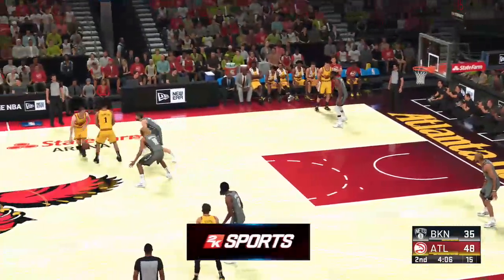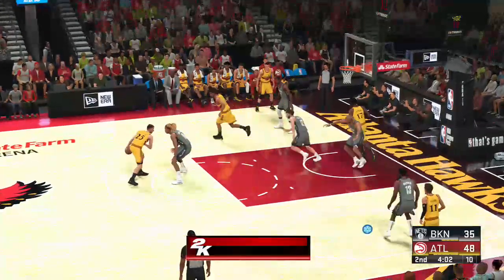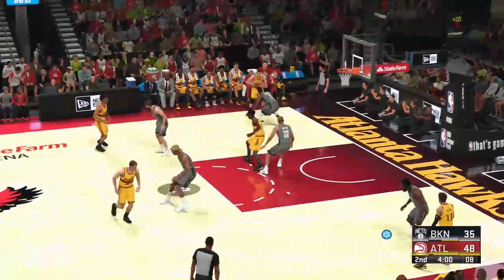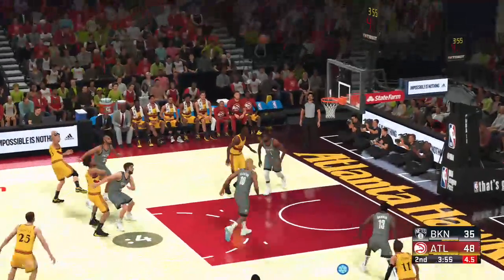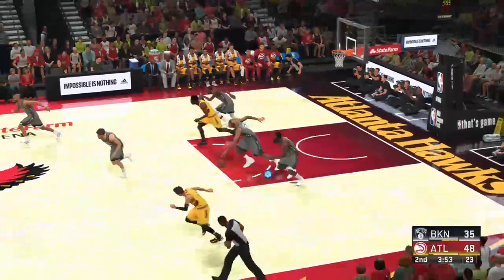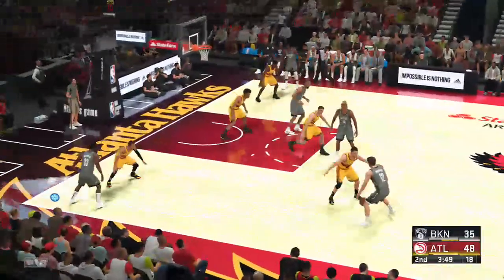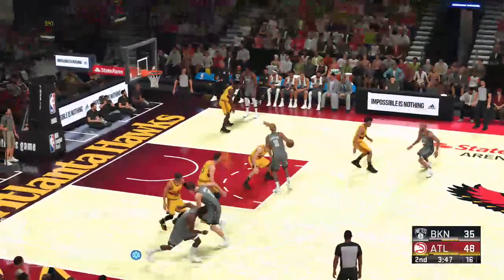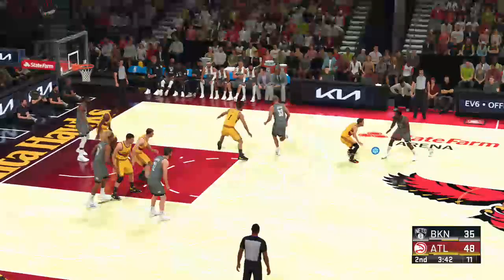Atlanta has gone four of six from three-point range thus far. In 2016, the NBA Players Association made history, voting to extend health insurance to retired players with at least three years of service. Chris Paul said, quote, 'They paved the way for our game — this is just the little that we could do. Whenever my tenure is up as president of the union, that will be easily the greatest achievement.' Boy, that is big time. Good stuff there.